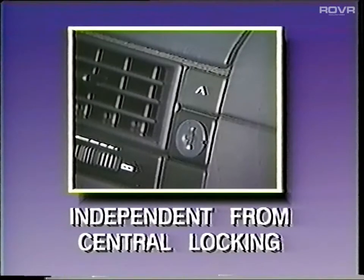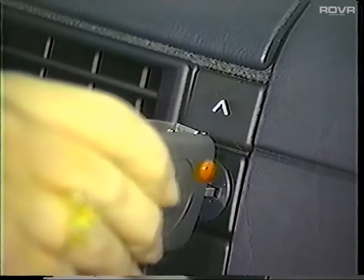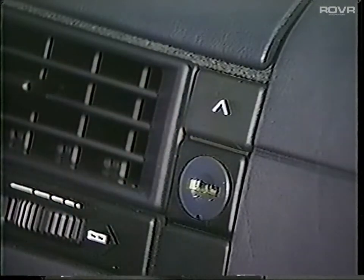The interior compartment locking system can be made to function independently of the exterior central locking system. This feature is meant to be used when turning the automobile over to a valet, for example. To prevent access, insert the master key, turn to the right, and withdraw the key. Now the compartments stay locked even when either door is opened with the valet key.